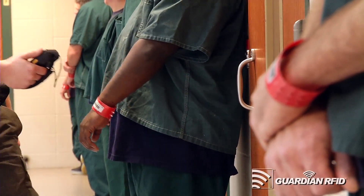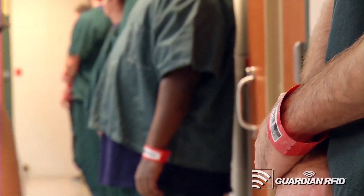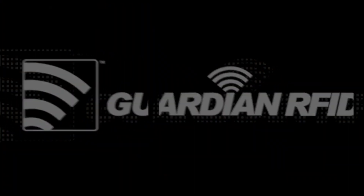Guardian makes our job efficient, easy, and super fast compared to the old way. I definitely would recommend Guardian RFID to any facility.